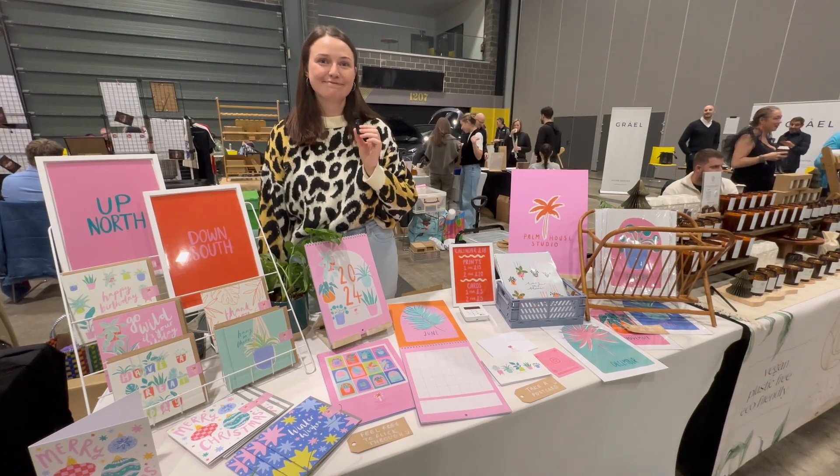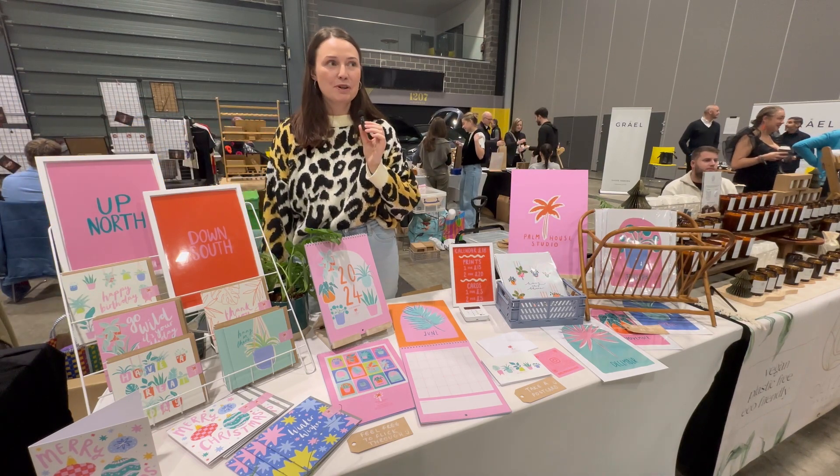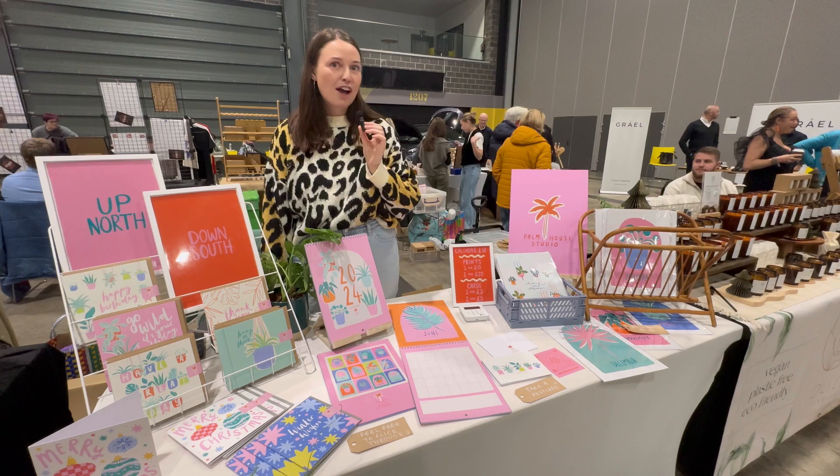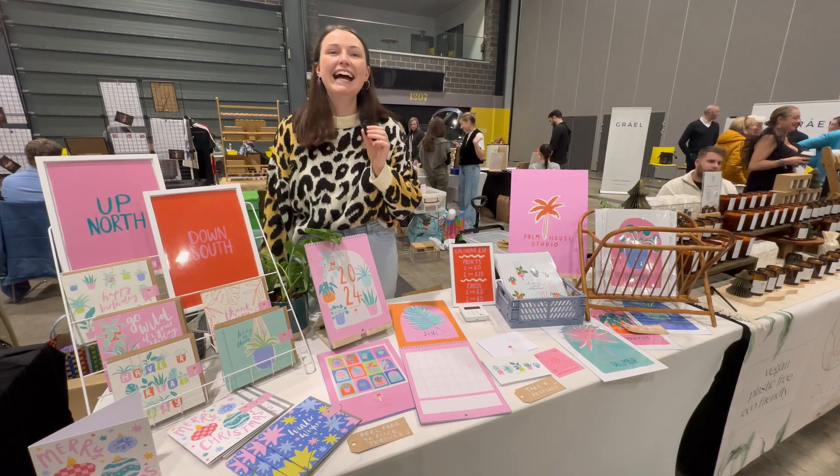Amazing, fabulous! And what is your spirit animal? My spirit animal is definitely a sea otter — they're really cute. Yeah, just love them. I love it, I love it!